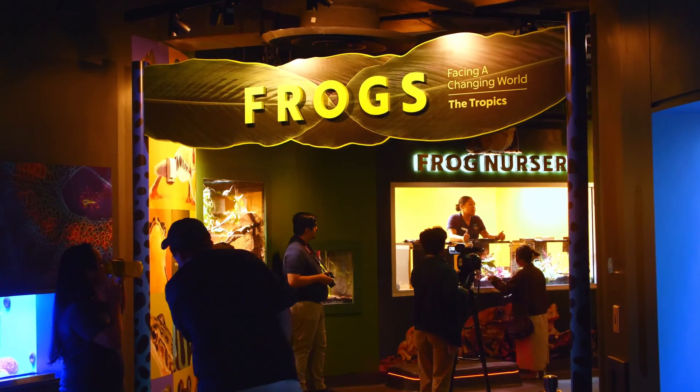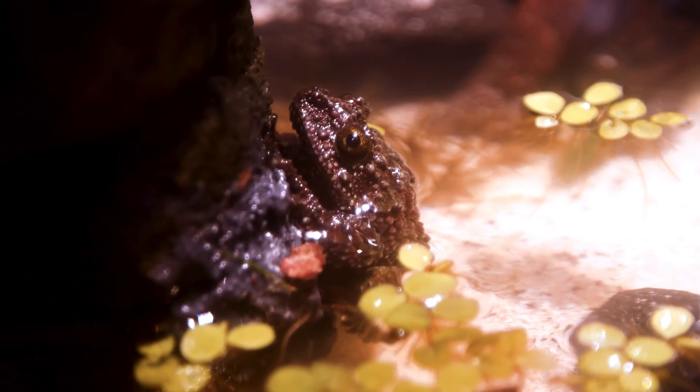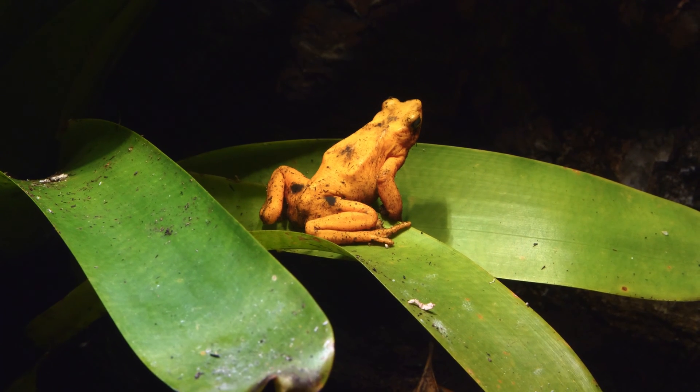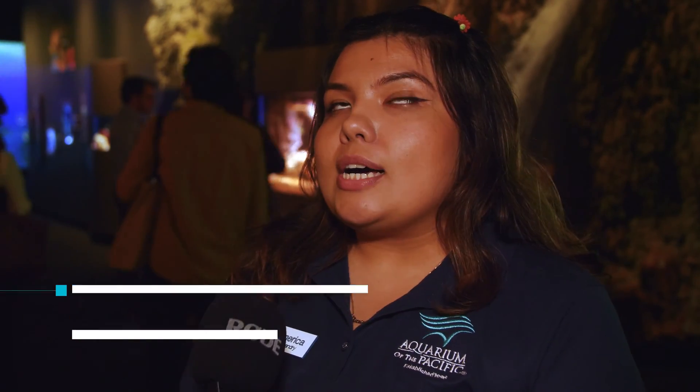The name of the exhibit is Frogs: A Changing World, and this exhibit has to do with our conservation. We have a lot of different types of species, and one of our main goals here is to really put out there into the public how much we love these animals and to make sure they understand how important these animals are to our world. Conservation is very, very important to us.